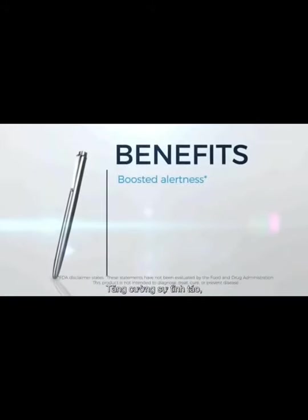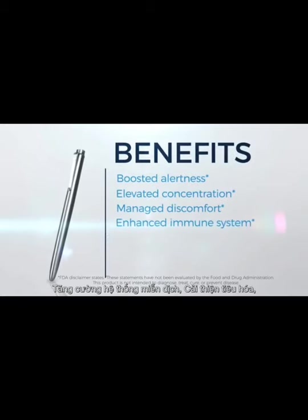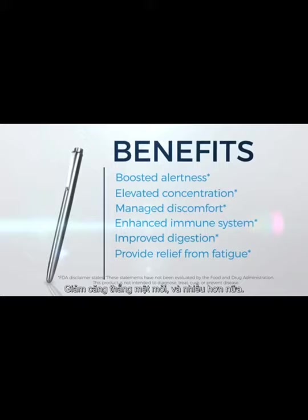Boosted alertness, elevated concentration, managed discomfort, enhanced immune system, improved digestion, relief from fatigue, and more.